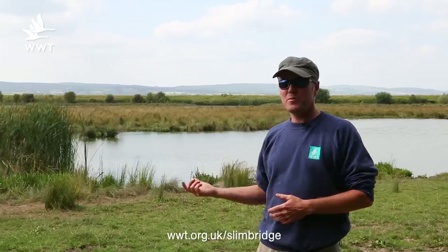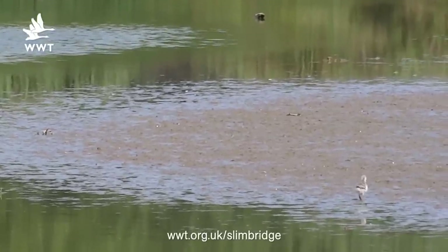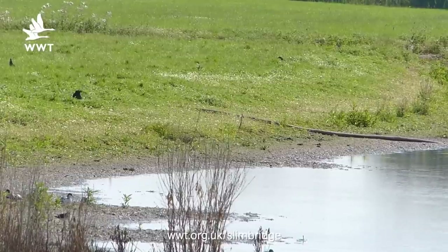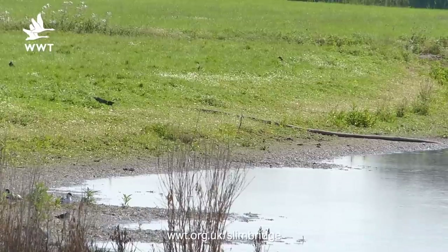Out here on the top new piece we have a pair of avocets with two young. They're very busy defending those young from anything that flies over really. They will intercept the large gulls, the crows, and just chase them away from their chicks to make sure they're not a threat to their youngsters.